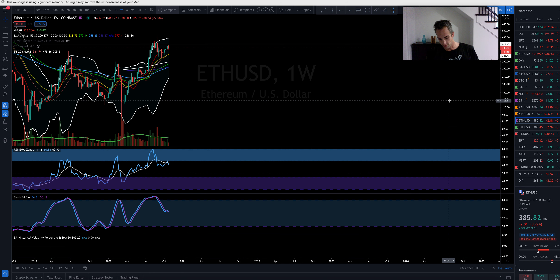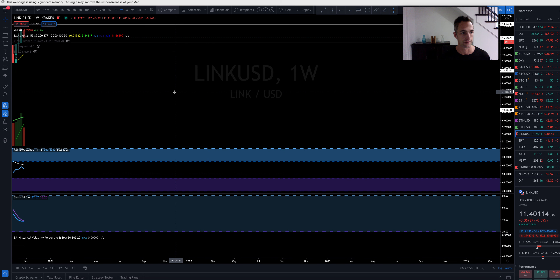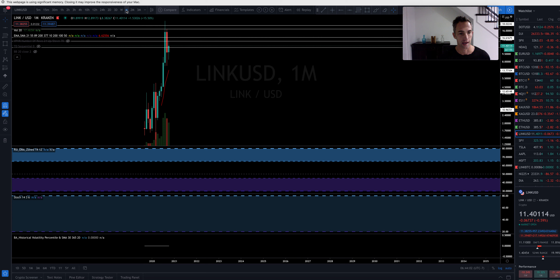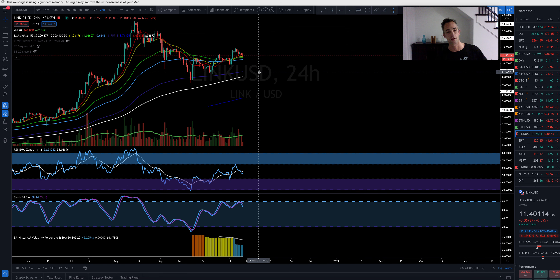Let's jump into Chainlink. Link is looking a little droopy. We're going to have to watch the monthly close and see what happens. I don't know how this is going to play out, but generally altcoins are probably going to do what Bitcoin does — to a lesser extent to the upside, and to a greater extent to the downside.